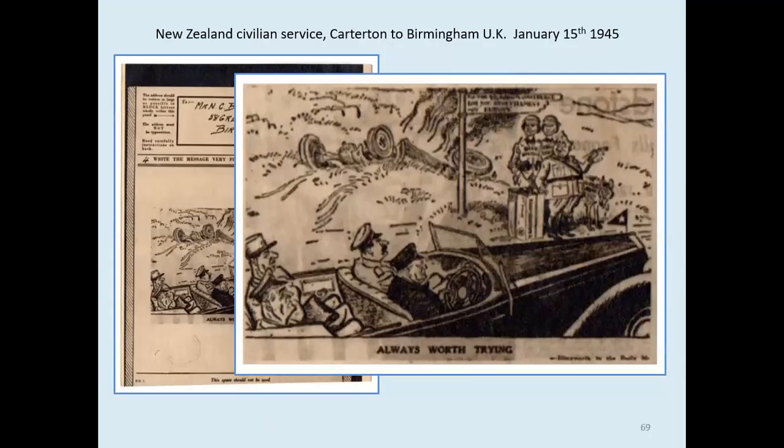Unfortunately for them, the car is being driven by Churchill and contains Stalin, de Gaulle and Eisenhower. No amount of magnification will clarify the signpost up there, but I suspect it probably includes Berlin.